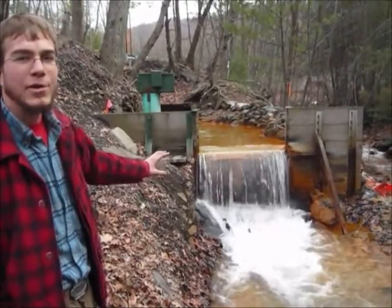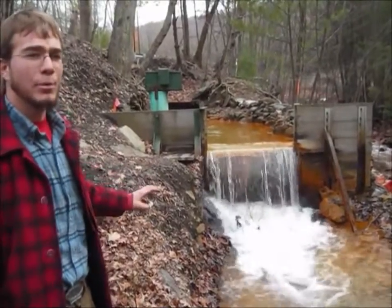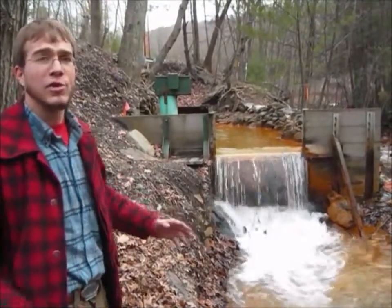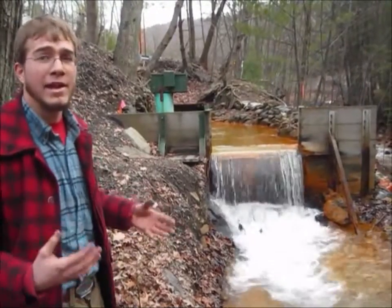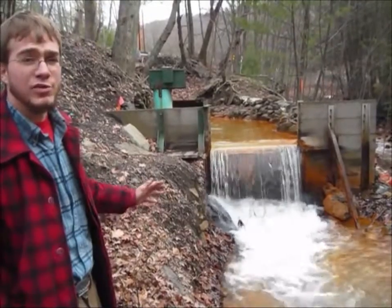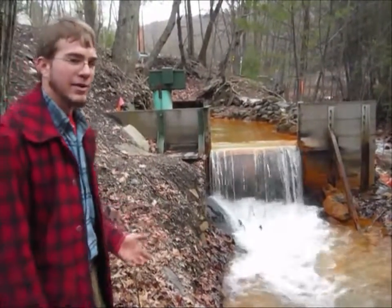Pretty soon we're going to walk up to it and get a closer look. This was actually at one point an active slope — a wide open slope big enough that men and equipment could go in. But as you can see it now, it just looks like a small hole with thousands of gallons of water coming out of it.